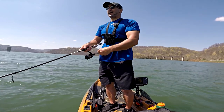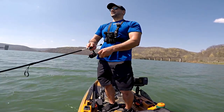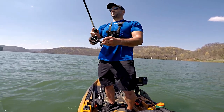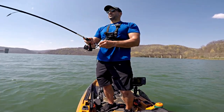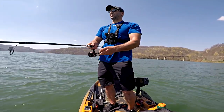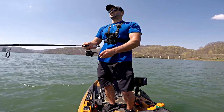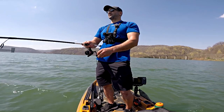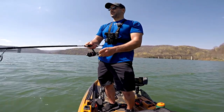You want to talk about casting distance — I am getting this thing out there forever, especially with the wind at my back. Another great benefit to jerkbaits on a spinning rod. Don't be shy guys — it's an absolute routine you should try, especially on the downscaled versions of these jerkbaits. It's the only way to go for me.